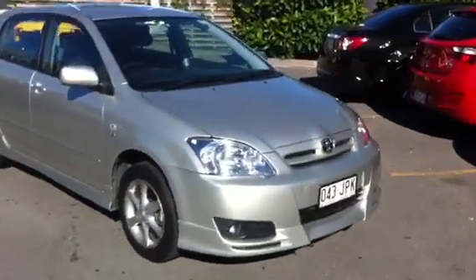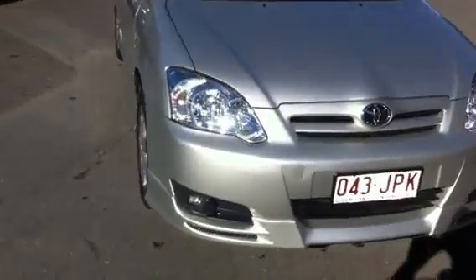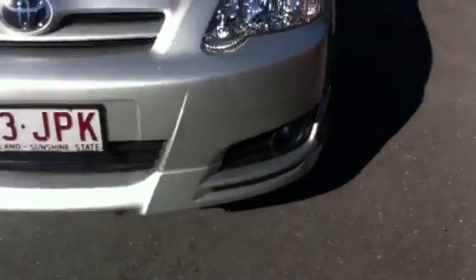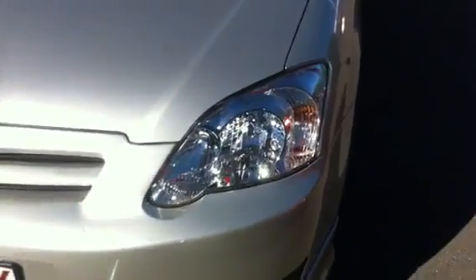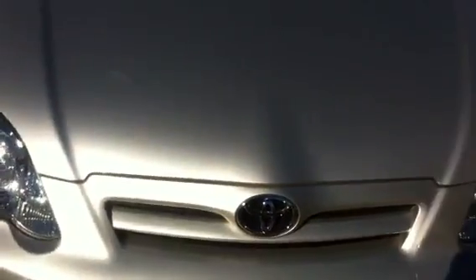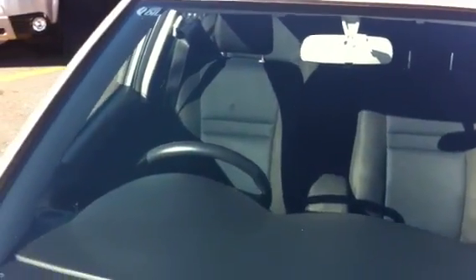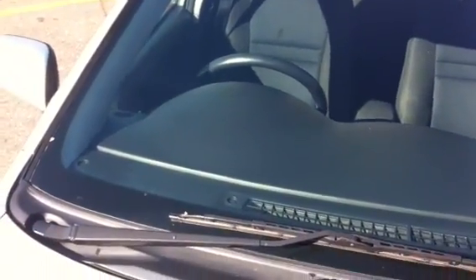If we have a look at the front of the vehicle, as you can see this car is in very good condition — there's no major scratches or dents on the front. If we go up onto the bonnet, as you can see there's no major marks, dents, or scratches over the bonnet as well. Up onto the windscreen, there's no major cracks, chips, stone chips, or anything at all. It's in very good condition; this car has been well looked after.